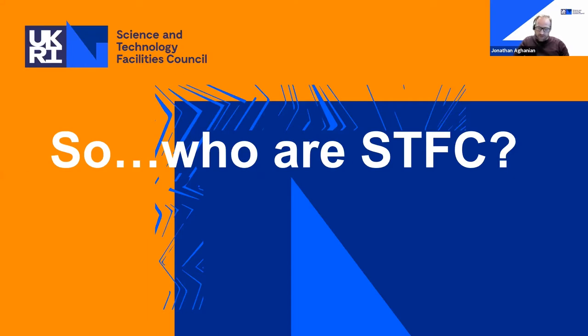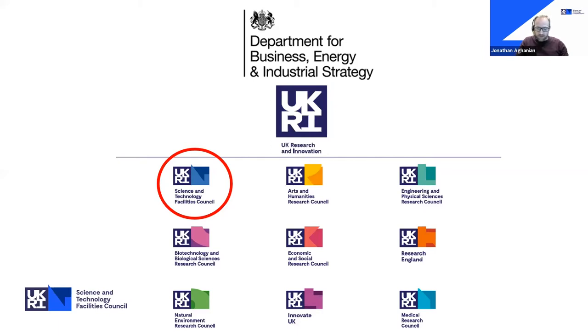The first thing worth explaining is who are the Science and Technology Facilities Council. STFC, as we're abbreviated, we're one of nine different research councils. We all come under one umbrella — UK Research and Innovation — and we're funded through central government. What we're tasked to do is deliver quite an ambitious agenda on behalf of UK government: for the UK to become the most innovative country in the world in terms of science, and to maintain its world-leading position in research and innovation.